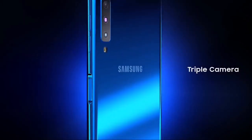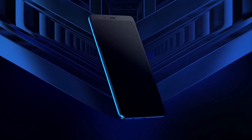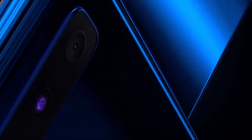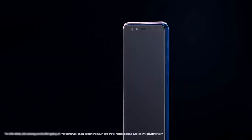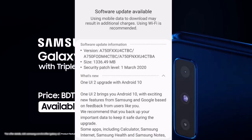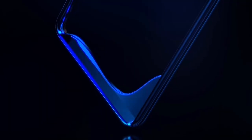The Galaxy A7 2018 is receiving the Android 10 update with One UI 2. The update is currently available in India. The Galaxy A7 2018 was launched with Android Oreo and is now getting its second major OS update. The update file size is about 1.3 GB and also includes the March 2020 security patch.